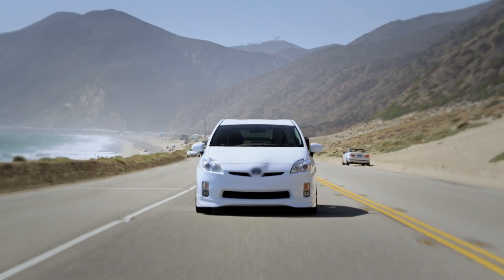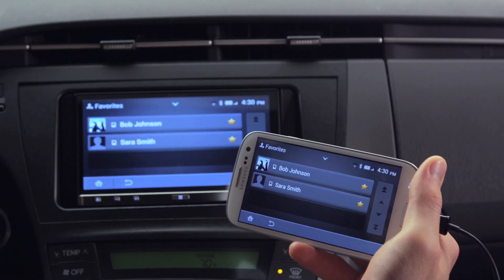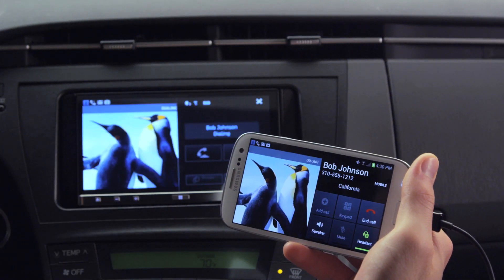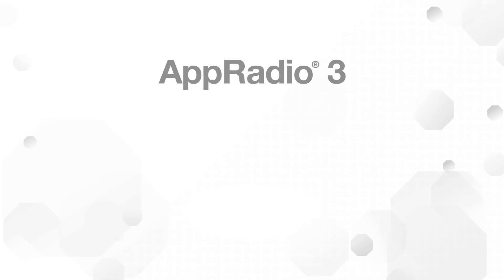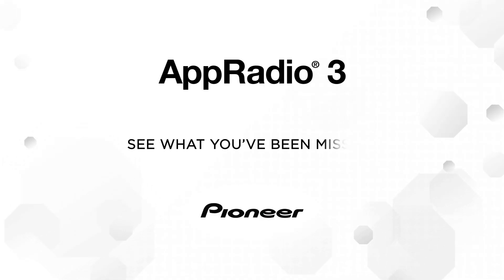All of these innovations and a continuously growing list of compatible apps make the AppRadio 3 truly the world's most advanced car stereo system available. The all-new AppRadio 3 from Pioneer — see what you've been missing.